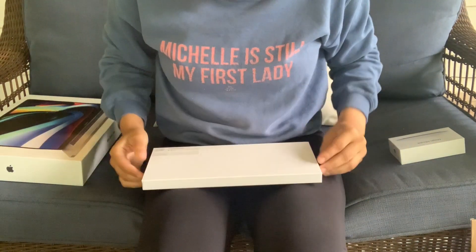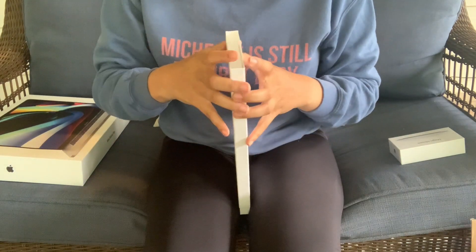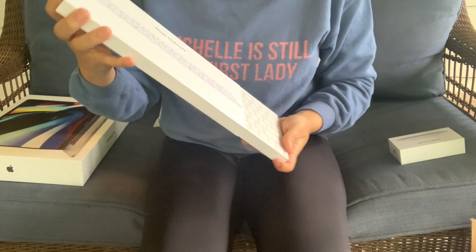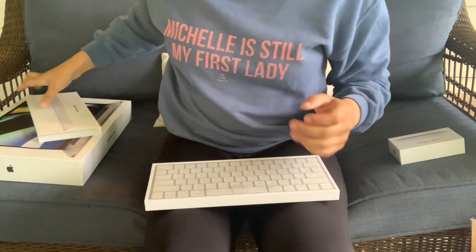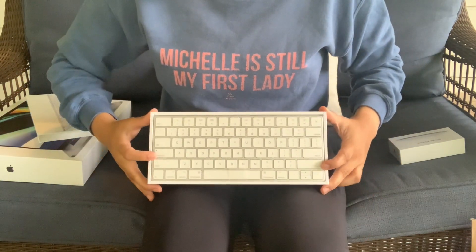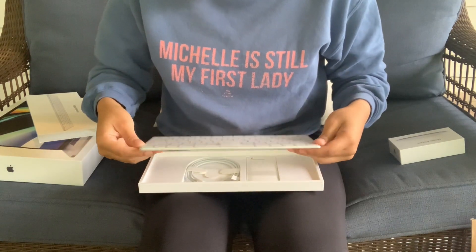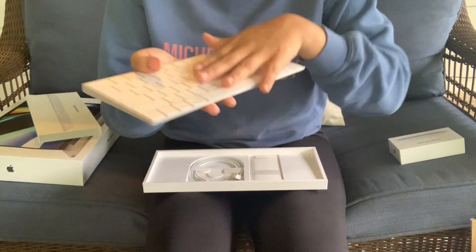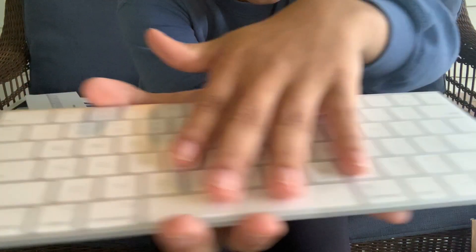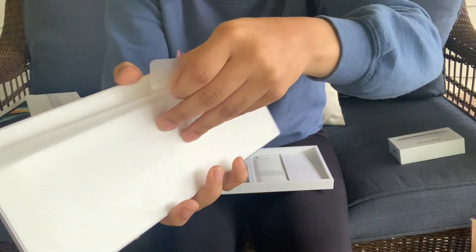I just took the saran wrap off of the magic keyboard — this is now officially being used! Oh, I think you just slide it out. There's the little box and then here she is — there's a little pull pad here to pull it out. It is extremely slick and thin. I don't know if this is ASMR for you guys, but that's cool.